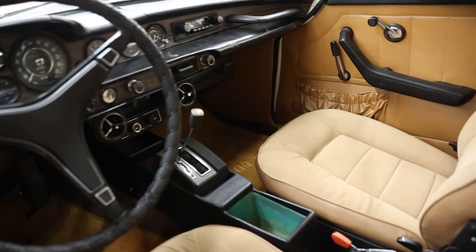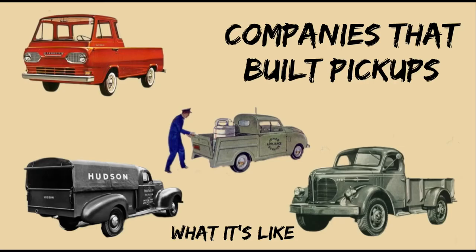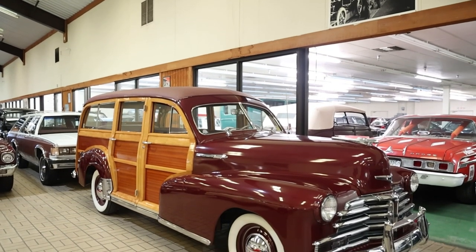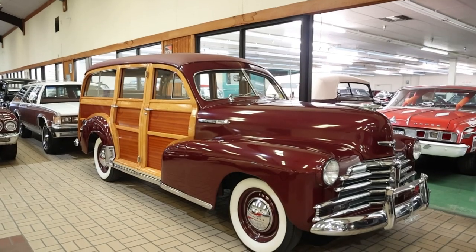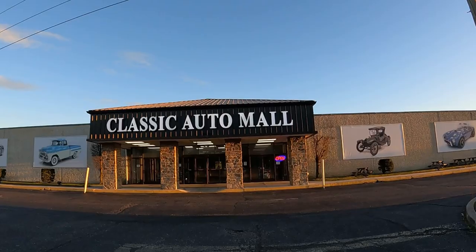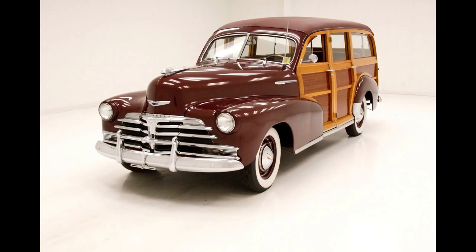If that sounds like a channel you'll totally dig, subscribe and hit the bell icon to never miss a video. This absolutely gorgeous 1948 Chevy Fleetmaster Woody Wagon is currently for sale at Classic Auto Mall, the largest automotive consignment dealership in the northeastern United States, with over 850 cars for sale when recording this episode. Admission is free. For more information, pricing, and pictures, click the link below after the show.